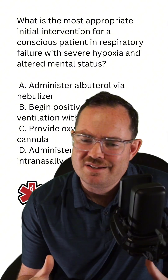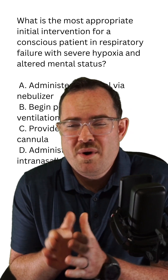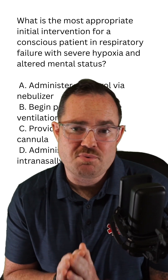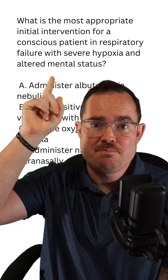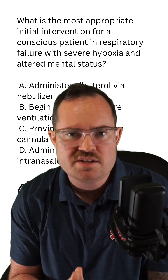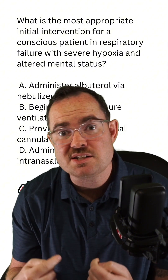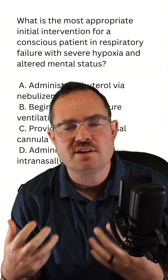Now, this is a very BLS-type question, and we need to understand what they're asking from us. Whenever we're dealing with a patient with shortness of breath and there is a change in mental status, we call this respiratory failure. Because the patient's in respiratory failure, remember, their tidal volume is decreased, and this is typically why they are losing consciousness.